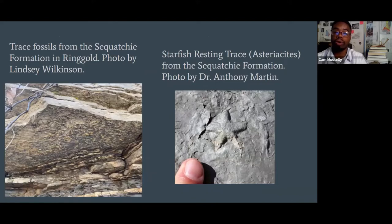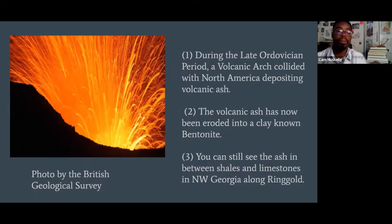We find an abundance of trace fossils within Ordovician rocks in northwest Georgia. On the left, we see a slab of sandstone or limestone with trace fossils, telling us these units were deposited in shallow tidal deposits. On the right, we actually see a starfish resting trace — a starfish was moving and left its impression in limey muddy sediment in northwest Georgia. During this time, we also have a high abundance of volcanic activity: a volcanic arc collided with North America, depositing volcanic ash now preserved as bentonite clay, visible between shales and limestones along roads near Ringgold.